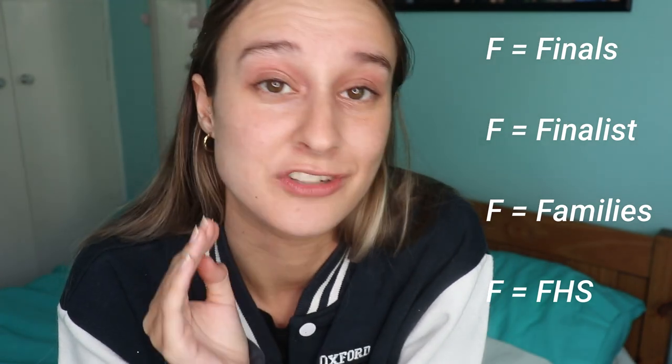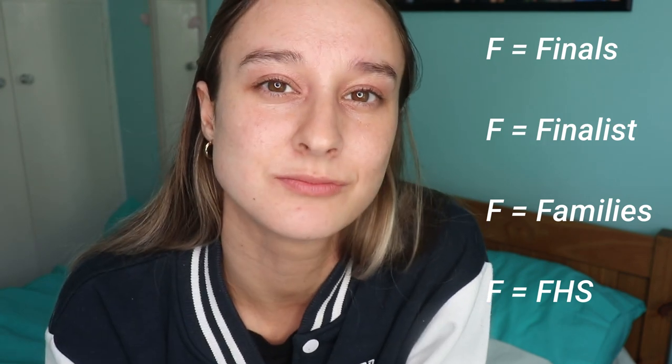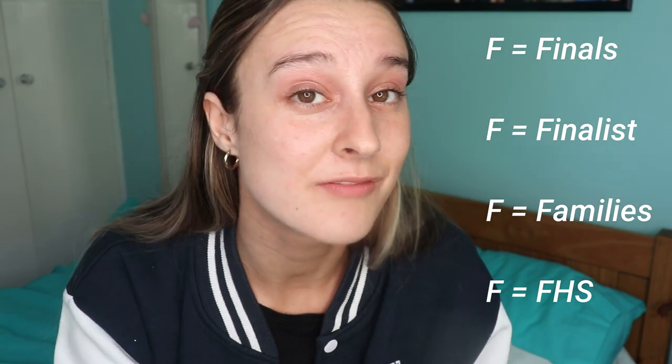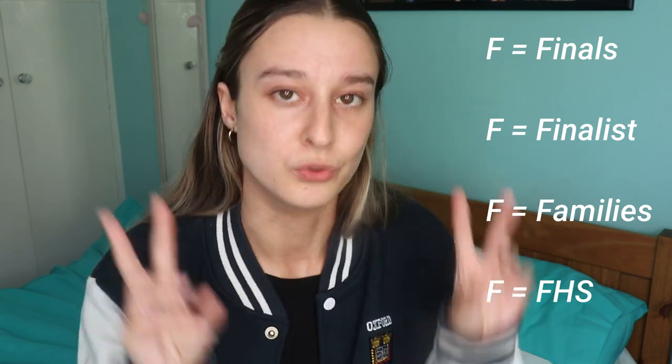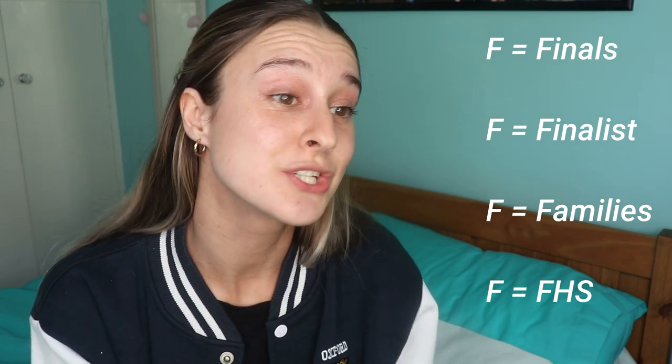F is for finals. Finals are the final exams at Oxford, and it's usually the case that your entire degree — or at least 70 percent of it — rests on these exams. Finalists are people who are taking their final exams, so you might be a fourth year or a third year but taking your finals. Families at Oxford are also a thing: it's basically like a mentoring bubble — you could have a mum, a dad, a sister, a child if you're in second or third year — and they become a close-knit support network. You can ask your parents for essays they've written or welfare advice.